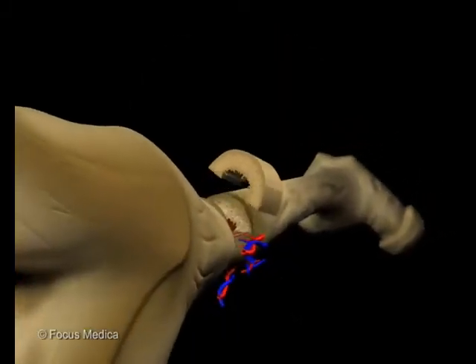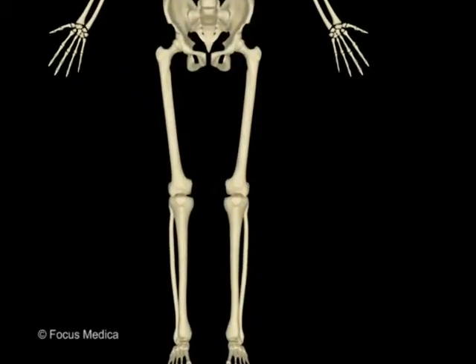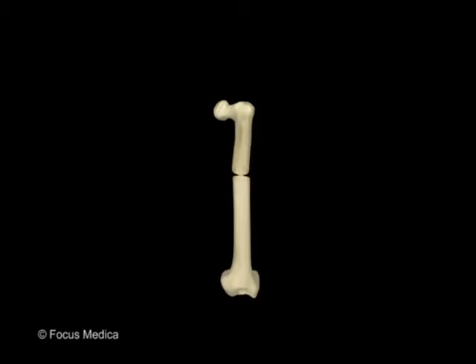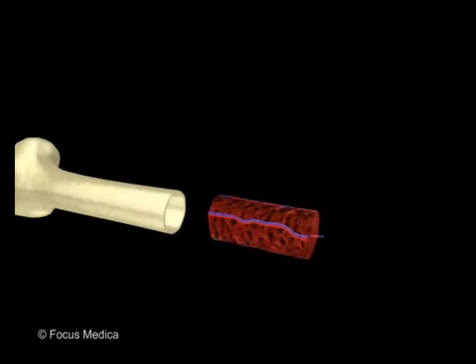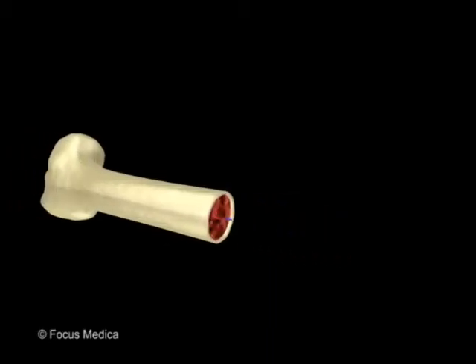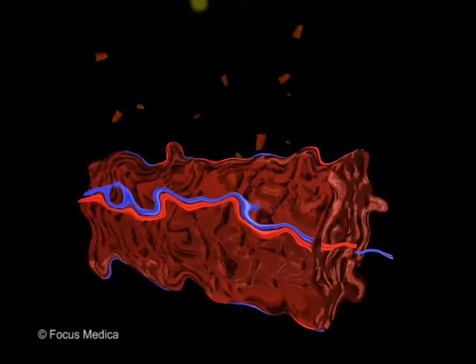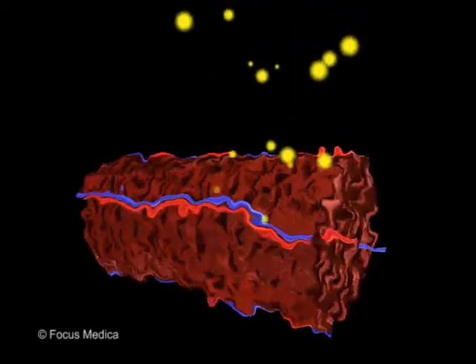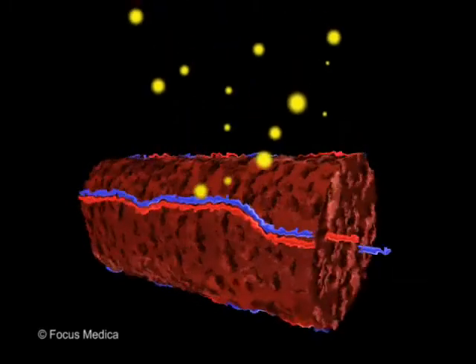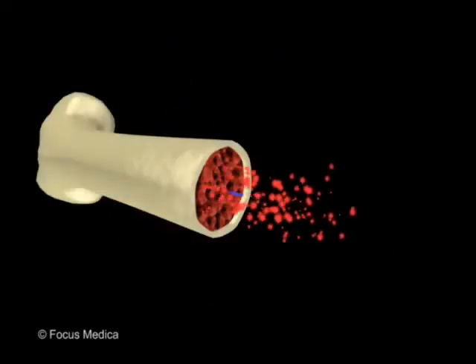Your bones are hard — harder on the outside and less hard inside. Some bones, like those in your legs, are hollow like tubes. These hollow spaces contain bone marrow. Bone marrow is made up of tissues including fat, blood vessels, and cells that make new blood cells for your body.